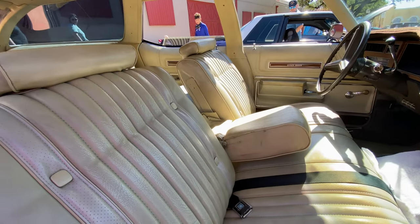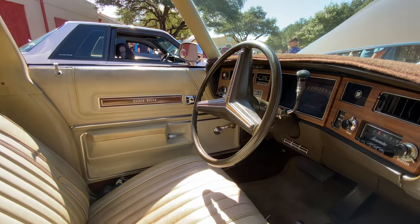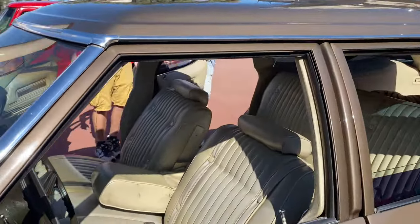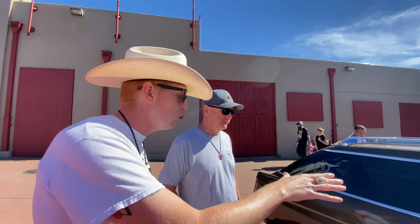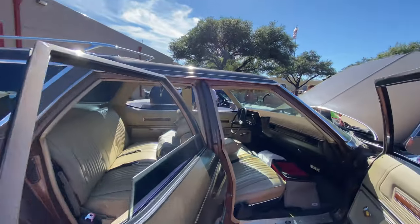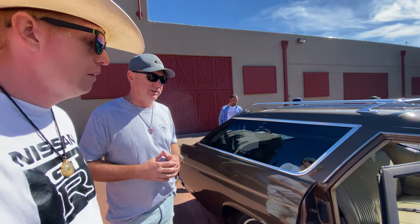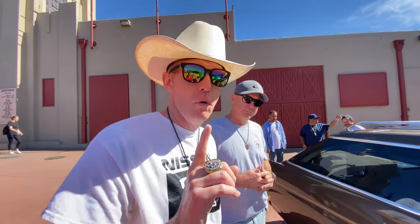Now let's take a look at the interior. With the exception of the floor mats and the dash mat, everything is 100% original. Over the last few months is when the seat cracks happened, but other than that everything is completely original. It's your standard vinyl interior — nothing's been replaced — and it looks amazing.